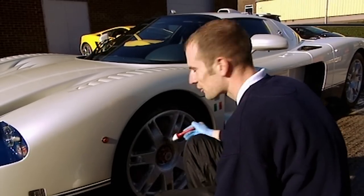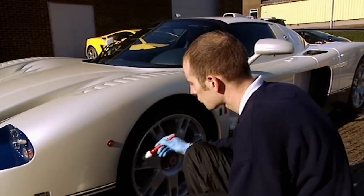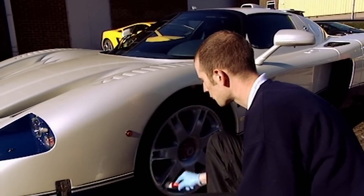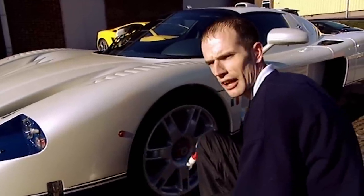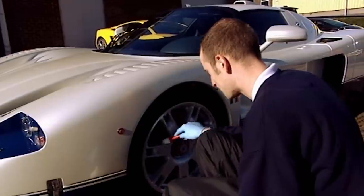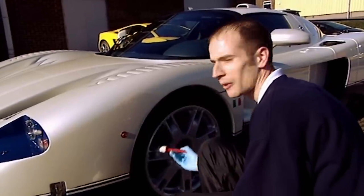For one of my customers with a £120,000 GT2 Porsche — being jet black it had swirl marks and light scratches at the beginning, but now it's absolutely perfect. He basically sits in his garage with a glass of wine and looks at it, which I think is fabulous. I've managed to transform his vehicle to better than when he picked it up.